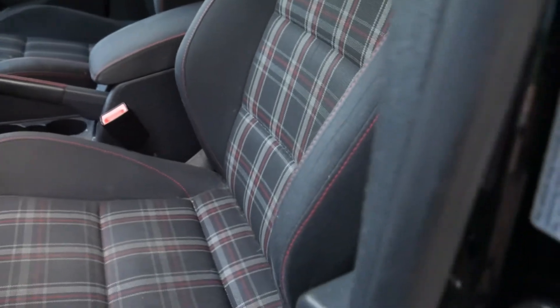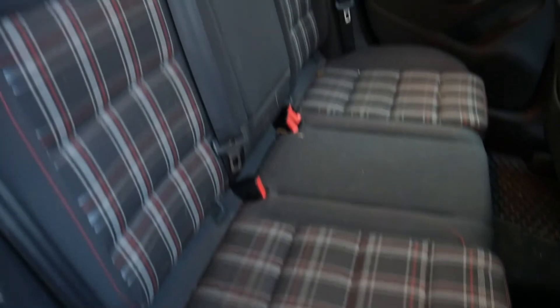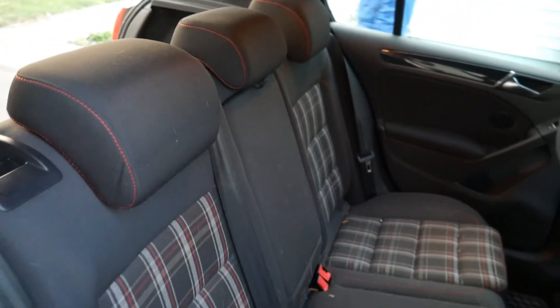The seats hold you in really nicely because the bolstering is that of a sports car. Right now I'm taking a pretty sharp corner at about 30 miles an hour and I feel the seat holding me in nice and tight, but it's not too tight where it's attacking your kidneys or anything like that. The back seat space is okay — not too bad. Luckily I got the four-door version so it's a little more versatile. I haven't had people complain that it's tiny, but it's obviously not like a Ford Taurus or an SUV.